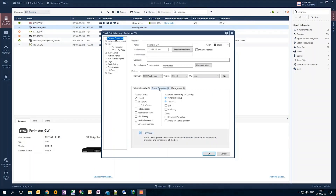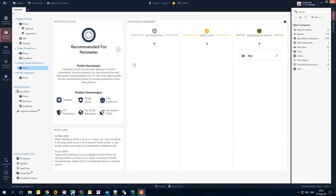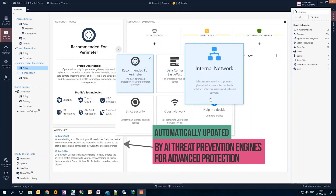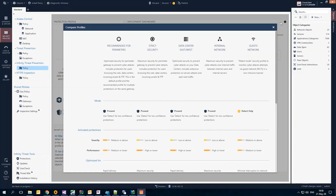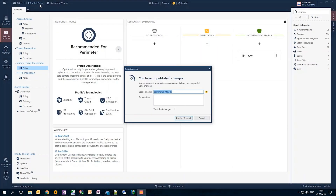Properly managing threat prevention policies takes time and expertise, so let's start with the industry's first autonomous threat prevention system. In my security policies tab I can see we have a new policy for our Infinity Threat Prevention. Simply choose one of five curated security profiles that is automatically updated by AI threat prevention engines for advanced protection. This self-driven policy creation and one-click security profiles streamlines configurations of security policies across all gateways and keeps policies always up to date.